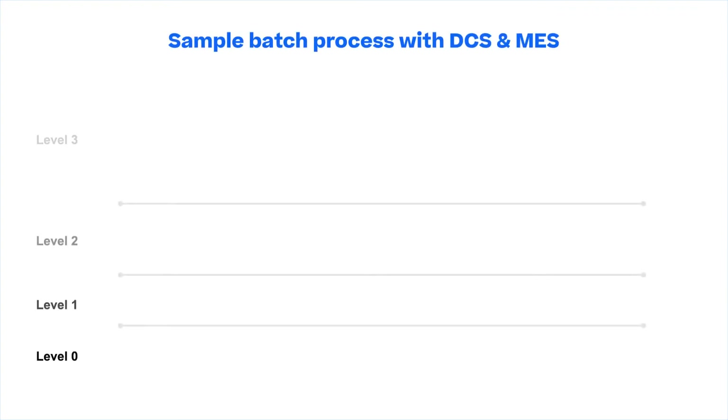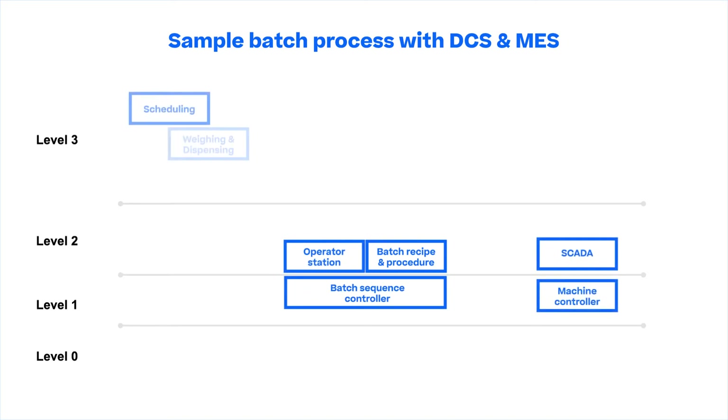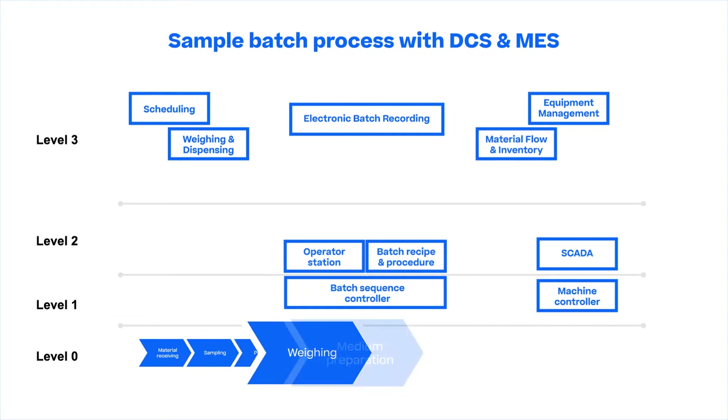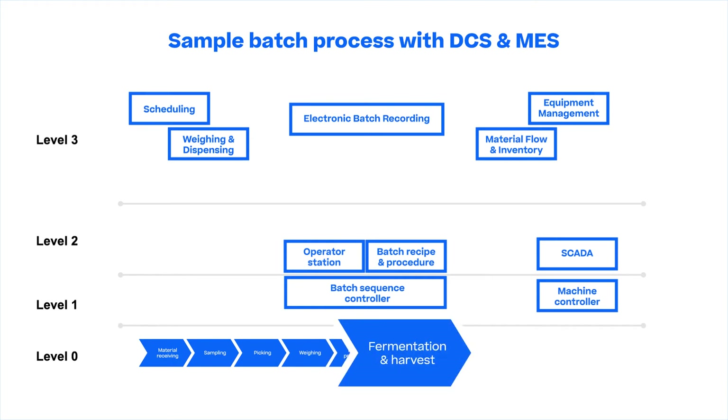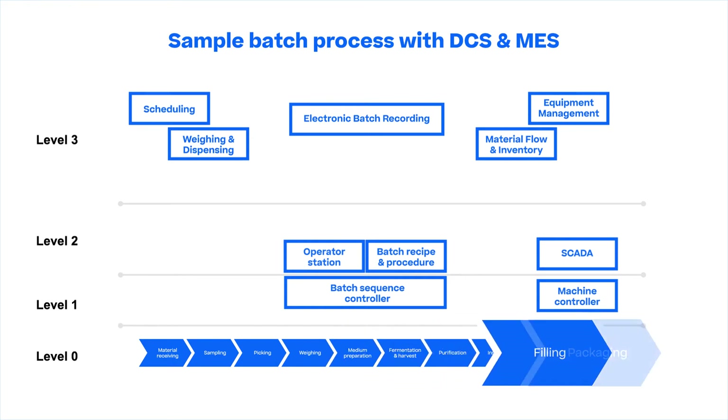Level 0 illustrates the general processes in a biotech fermentation plant. It is a series of processes starting from material receiving, sampling, picking, weighing, medium preparation, fermentation and harvest, purification, inspection, and filling to packaging.